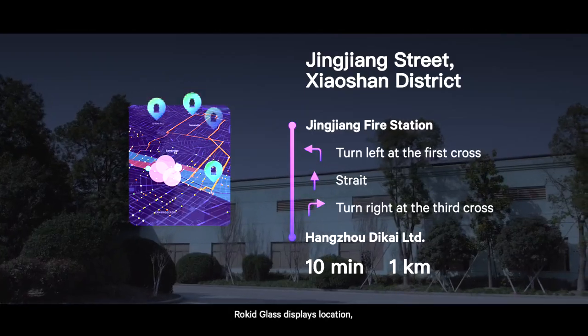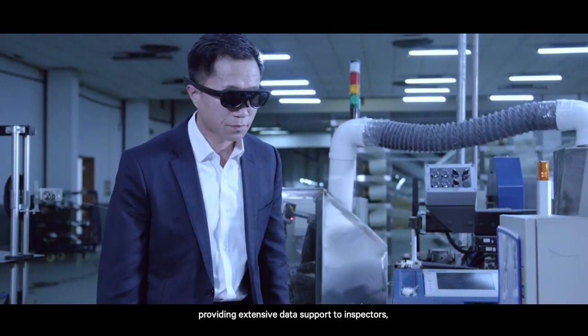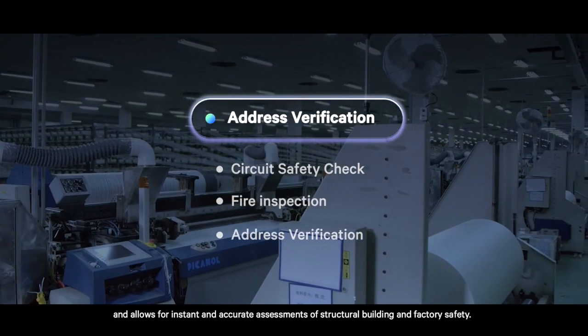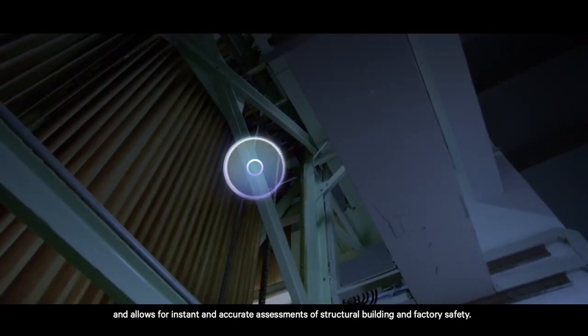RocketGlass displays location, weather, and case data in real-time, providing extensive data support to inspectors, and allows for instant and accurate assessments of structural building and factory safety.